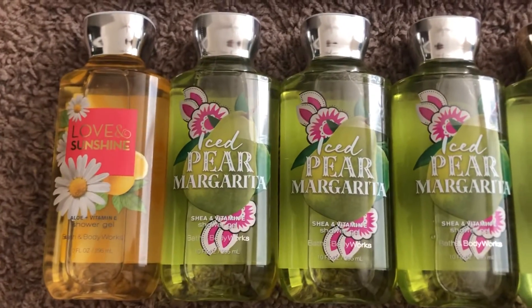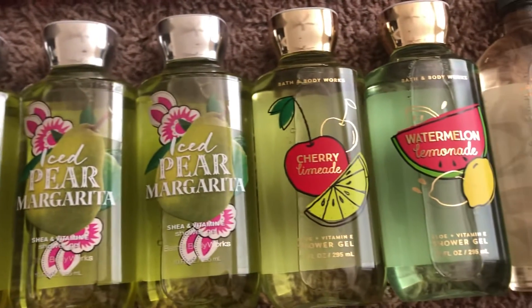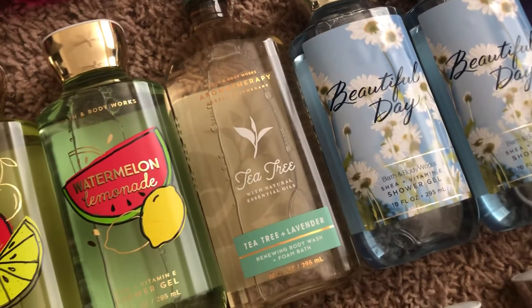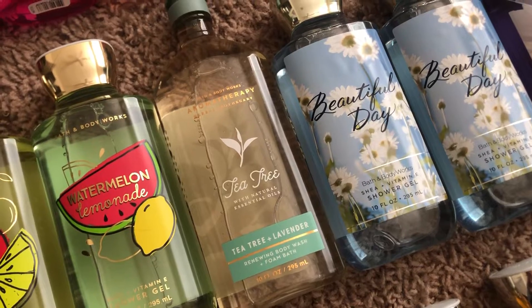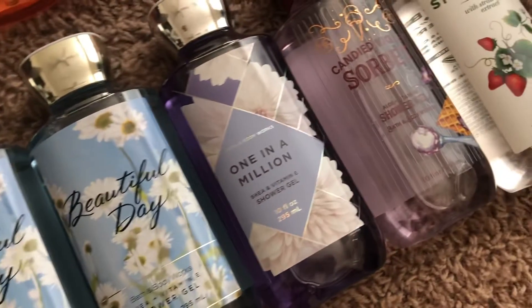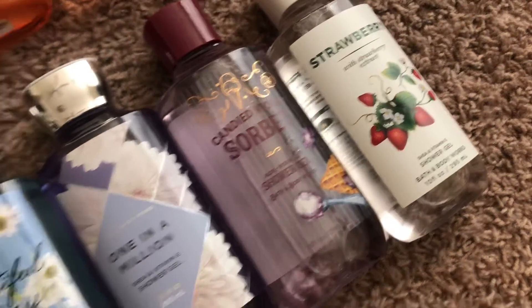I also have one more love and sunshine, three iced pear margaritas, cherry limeade, watermelon lemonade. This is probably the most recent addition to my shower gel collection — it's a tea tree and lavender from Aromatherapy. I have two beautiful days, one in a million, candied violet sorbet, and strawberry.